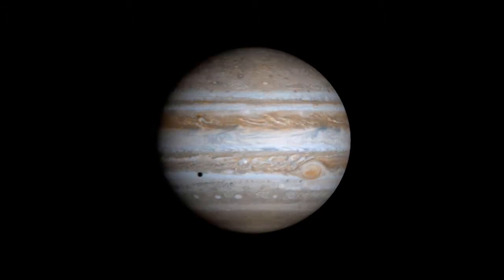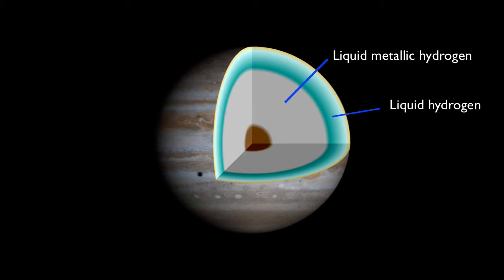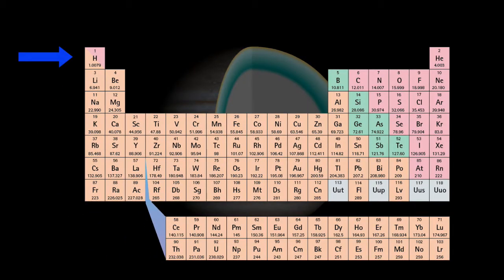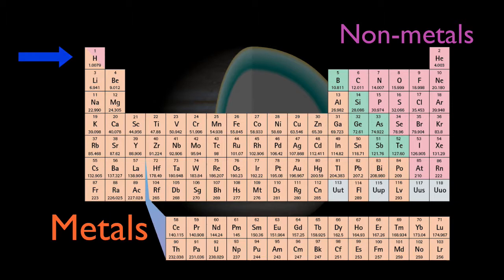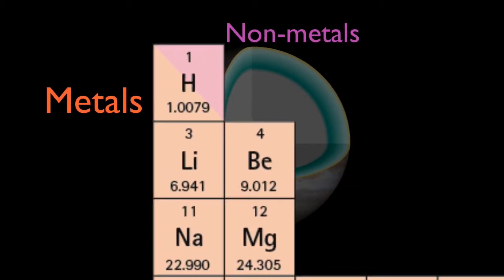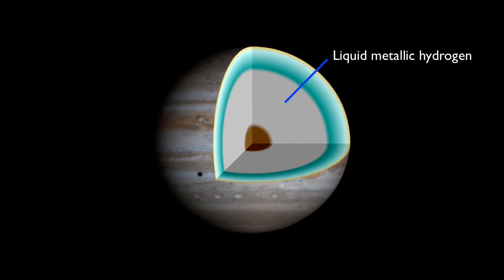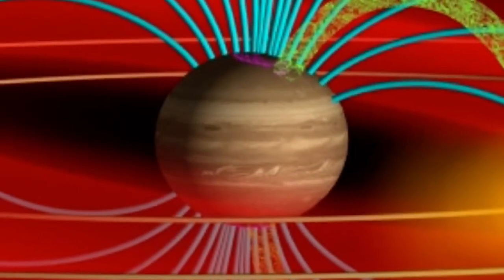The deeper beneath the surface, the greater the pressure. Eventually, the pressure gets so great that the hydrogen is squeezed into a liquid metallic phase — that's right, metallic. Look where hydrogen is located in the periodic table: to the left side, with all the metals. Because this element is so light, it only forms the metallic phase under great pressures, as is found deep beneath the surface of Jupiter. Electric currents can flow easily through this metallic phase, which explains, in part, why Jupiter has such a strong magnetic field.